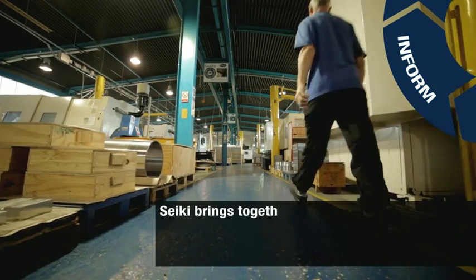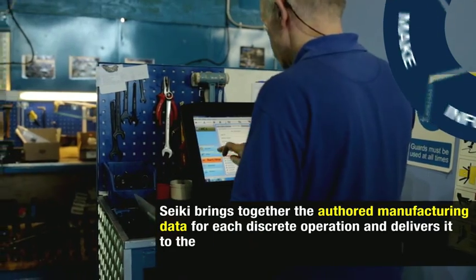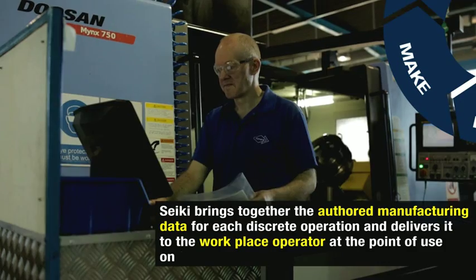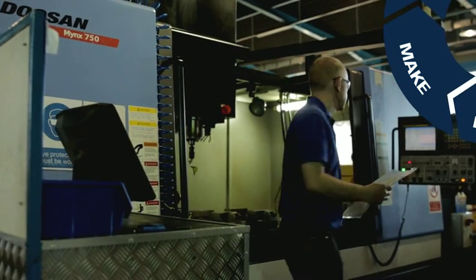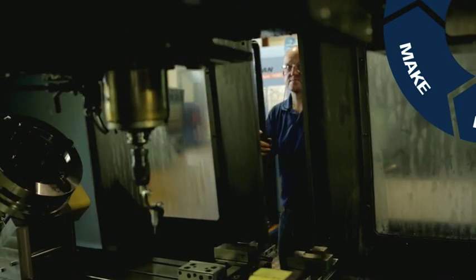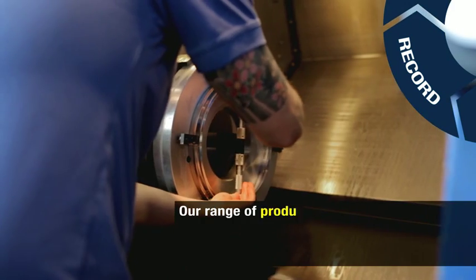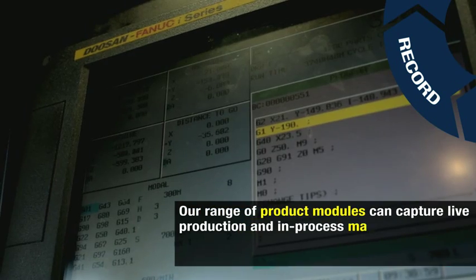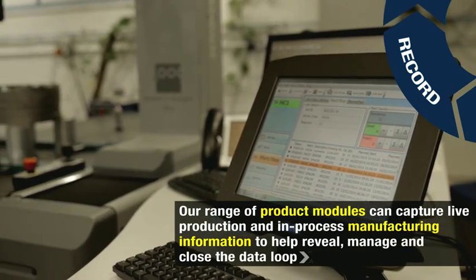CQ brings together the authored manufacturing data for each discrete operation and delivers it to the workplace operator at the point of use in the factory floor. Our range of product modules can capture live production and in-process manufacturing information to help reveal, manage and close the data loop.